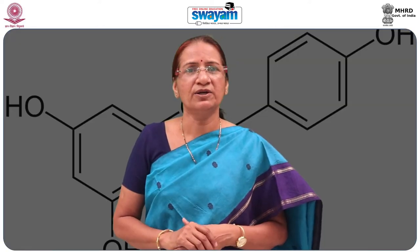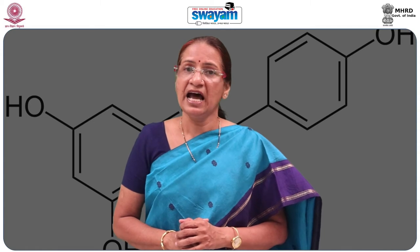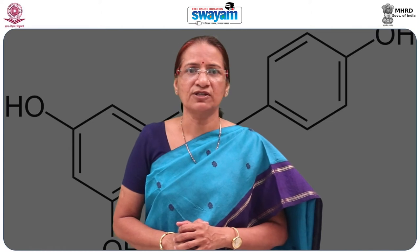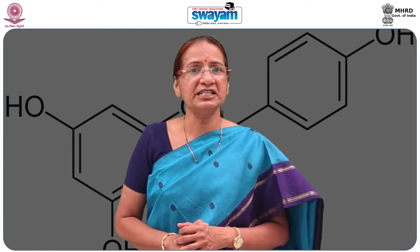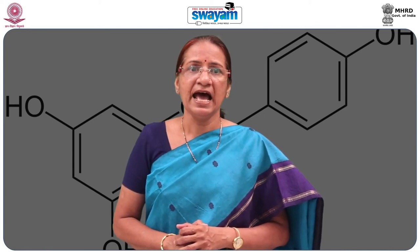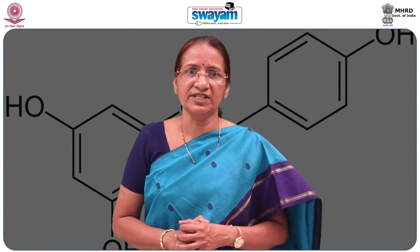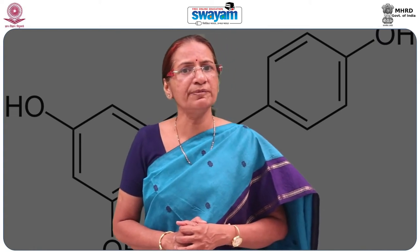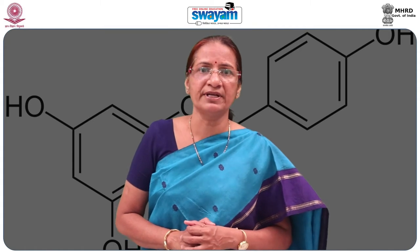Throughout history, rosemary has been famous for its medicinal properties and its ability to improve memory. Greek students wore garlands of rosemary in exams, and it has been referred to in literature of all kinds as the herb of remembrance for hundreds of years. Interestingly, science is now finding that this is not merely a romantic fancy — it is for remembrance indeed.